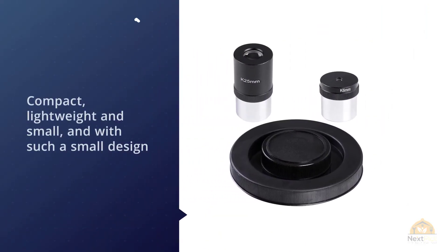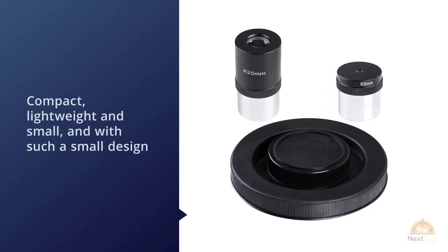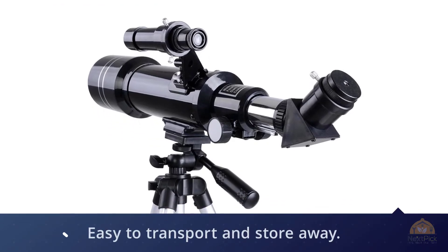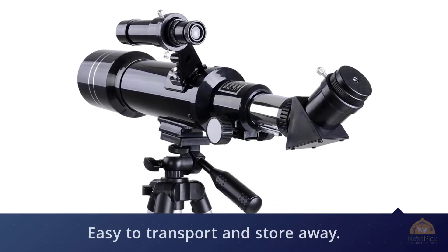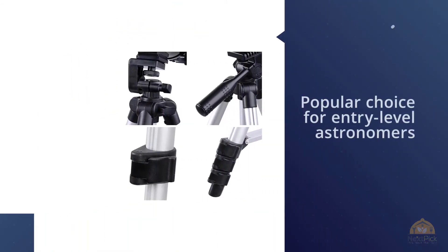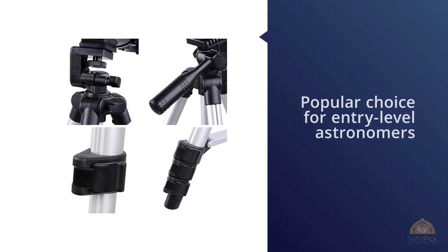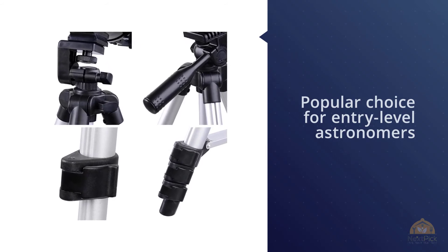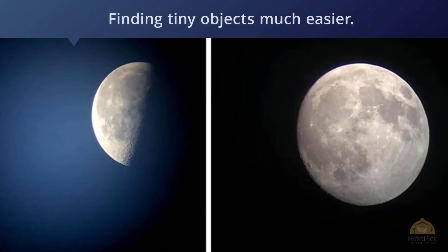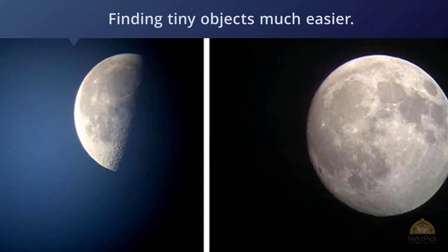The AW 70 millimeter refractor telescope is compact, lightweight, and small, making it easy to transport and store. It's a popular choice for entry-level astronomers and features a 70 millimeter aperture. Another selling point is the 5x24 finder scope, which makes finding tiny objects much easier. The package includes a manual tripod, aiming platform, eyepieces, finder scope, and optics tube.